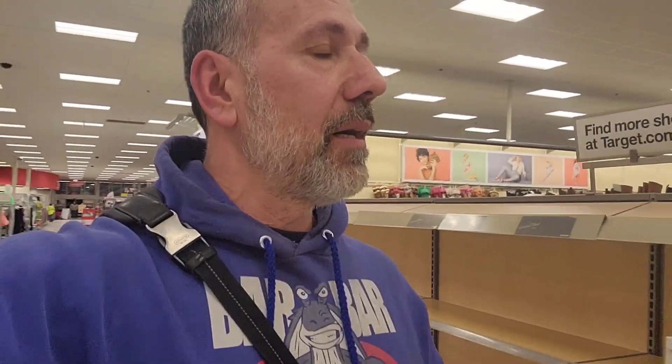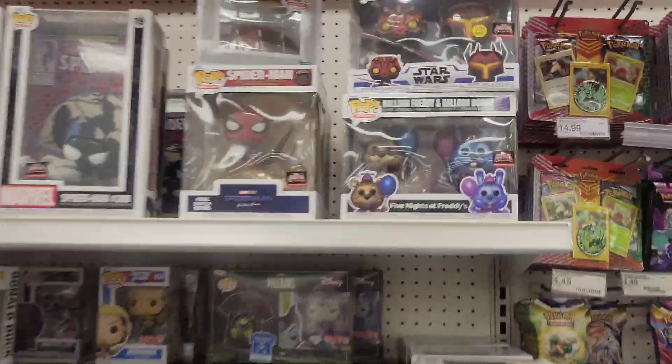So the first Target we went to was Greenland, New Hampshire. Now we're at a second Target in Somersworth, New Hampshire — let's see if they have the same stuff. I'm curious to see if other Targets have the same stuff. I did grab the Spider Gremlin and both ALF figures — all the other stuff is awesome.